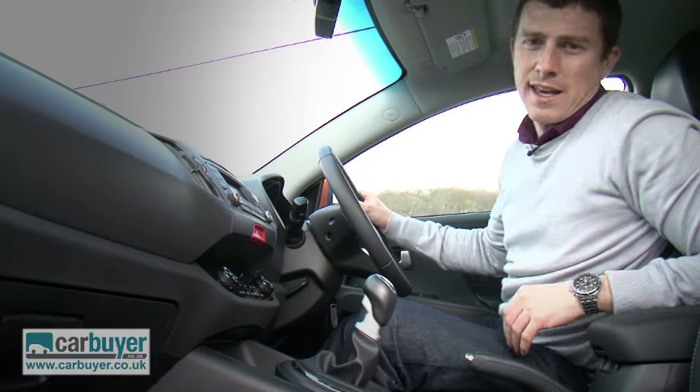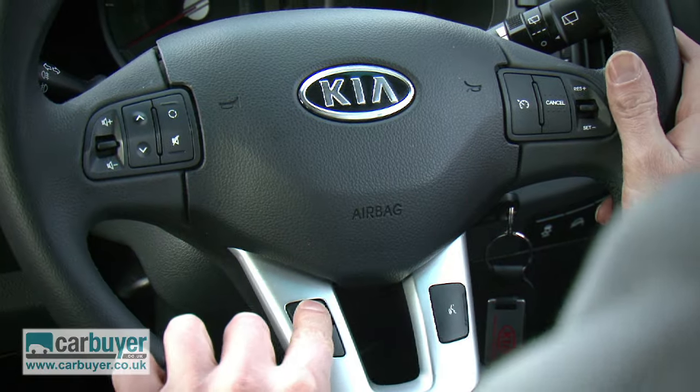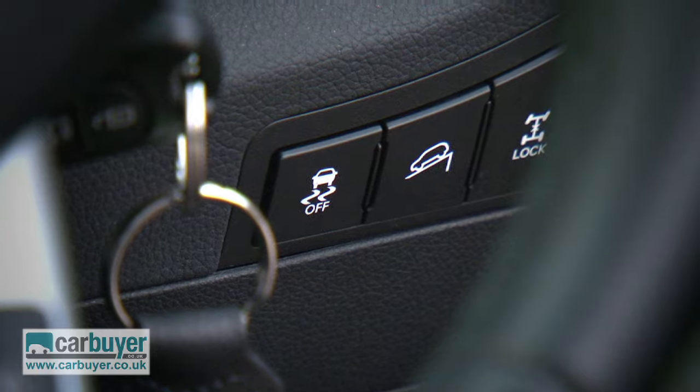Speaking of which, standard kit is generous across the entire range. As well as air con, all cars also get cruise control, Bluetooth connectivity for your mobile phone, and ESP anti-skid control.